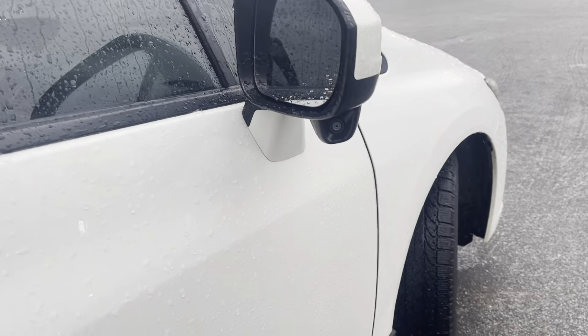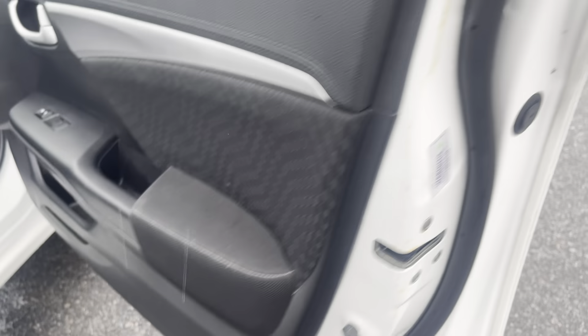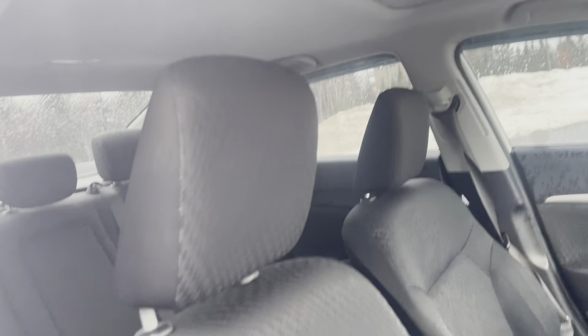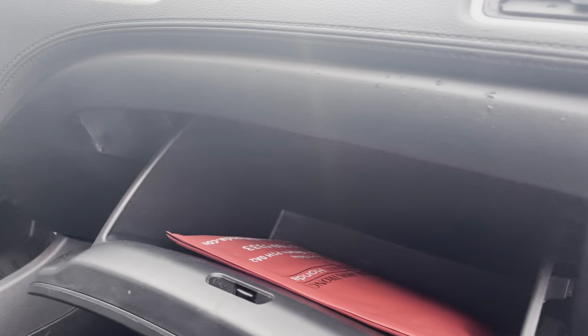We've got the lane departure camera installed there. Almost identical door on this side, with little to no wear. The manual adjuster for your front passenger, seat in great shape, and of course additional storage in the glove box.